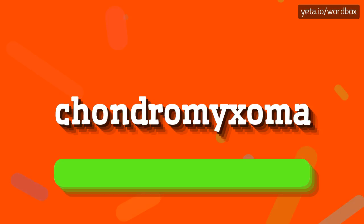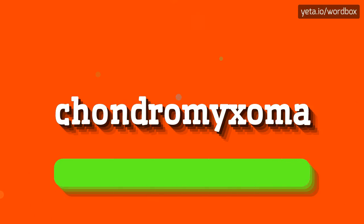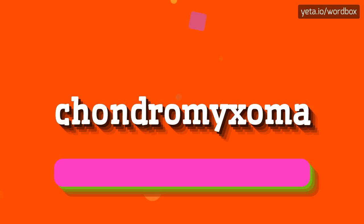Chondromyxoma. And one more time: Chondromyxoma. Chondromyxoma.